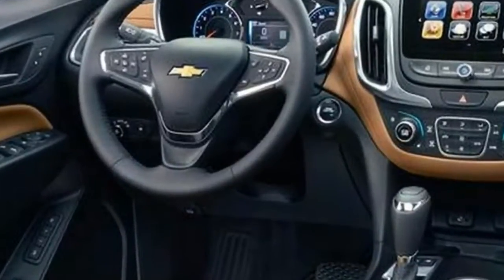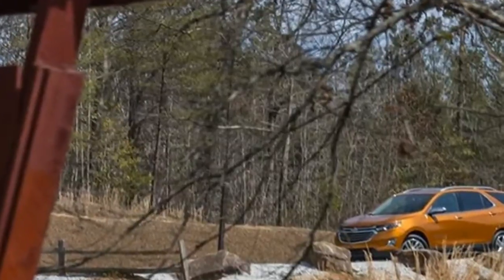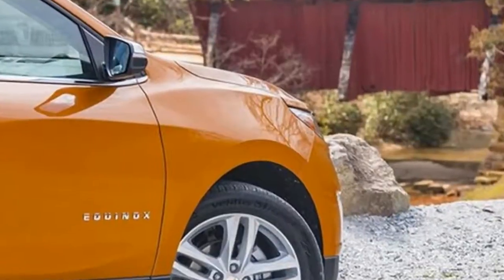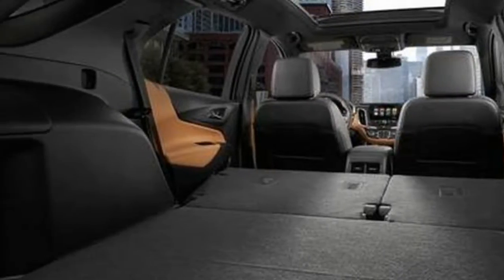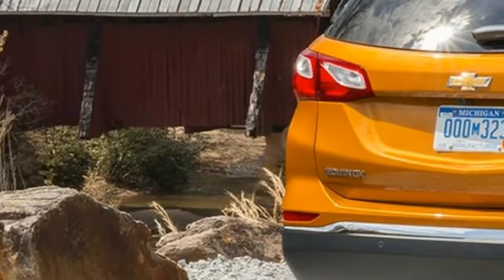New for this year, the 2018 Chevrolet Equinox will be offered in L, LS, LT, and Premier trims. It went on sale at the end of March. The Equinox earned a 6.6 on our overall scale, which reflects our preference for the new body and its good fuel economy.